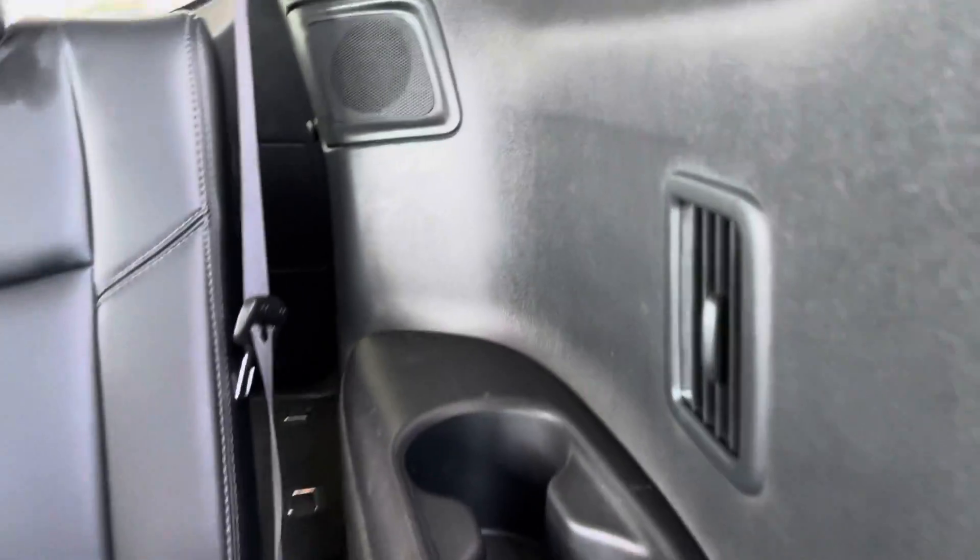If you hit this button, the seat goes up like that. With the seat folded, it becomes a two-seater in the back with cup holders, AC ventilation, and all that. It's comfortable seating, as you can see.